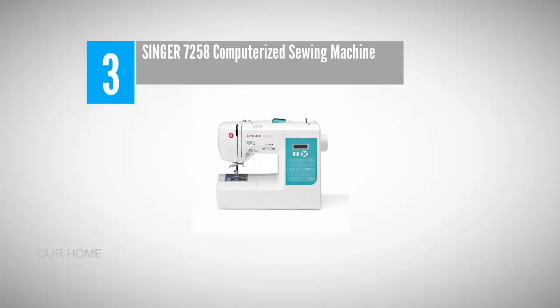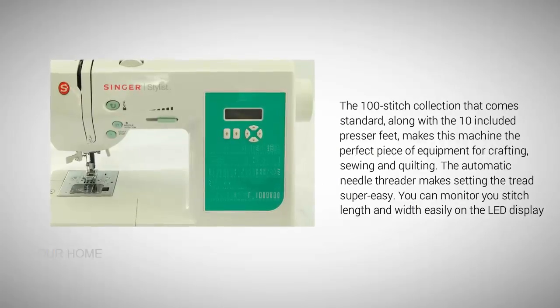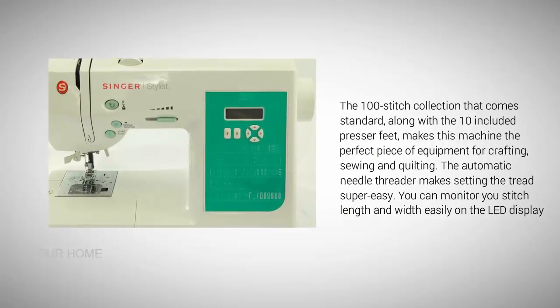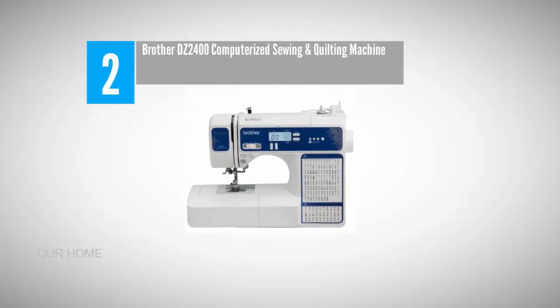Halfway through our list at number three: the Singer 7258 computerized sewing machine. If you're ready to move beyond the restrictions of a novice sewing machine, this Singer 7258 Stylist computerized sewing machine may be just what you're looking for. The 100-stitch collection that comes standard, along with the 10 included presser feet, makes this machine the perfect piece of equipment for crafting, sewing, and quilting. The automatic needle threader makes setting the thread super easy, and you can monitor your stitch length easily on the LED display.